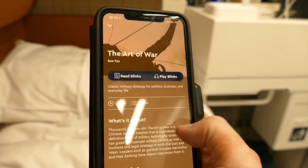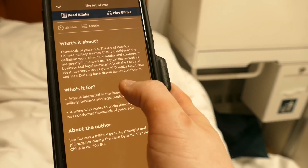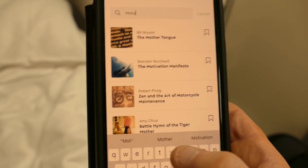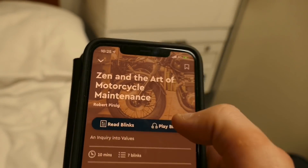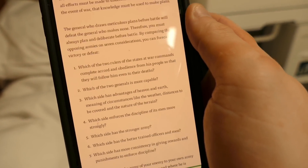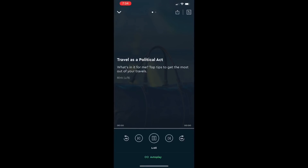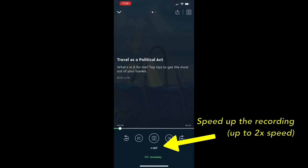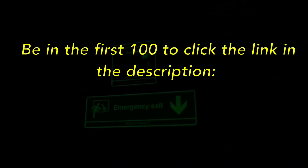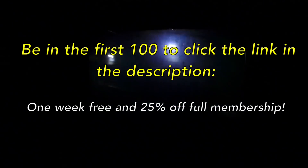Sun Tzu's timeless book The Art of War is one of my favourite books, and alongside Robert Pirsig's Zen and the Art of Motorcycle Maintenance, they are two great books. I've read the full versions of both and can definitely recommend the Blinkist summaries of them. You can also listen to the summaries audiobook-style and even speed them up if you're really short of time. The first 100 people to click the link in the description box below will get Blinkist free for a whole week and 25% off if they decide to go for the full membership.